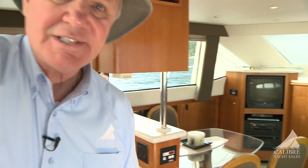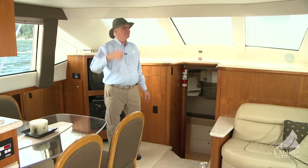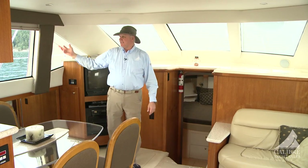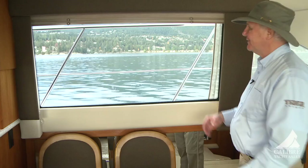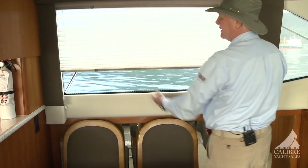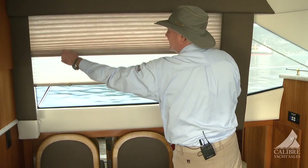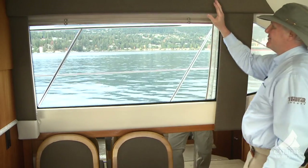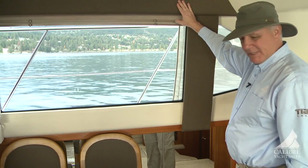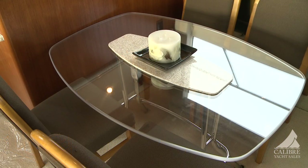Moving down into the salon, the first thing you'll notice is this huge space. I'm 6'2" and I've got a good five inches above me. Look at the size of these windows — gorgeous. They feature Hunter Douglas dual-action blinds: a translucent blind for privacy while still letting sunlight in, or full blackout. Notice how the material on the valance matches the material on the chairs, tying it all together beautifully.